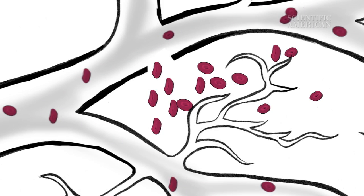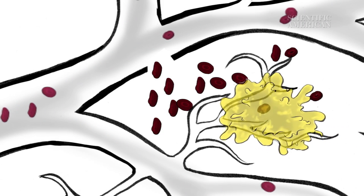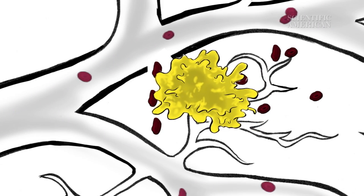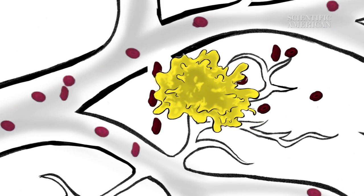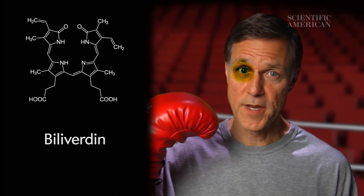Once out of the capillaries, the red blood cells no longer function. So other cells called phagocytes move in to mop up the debris. They engulf the red blood cells and start to break them down. First, the phagocytes break down the hemoglobin into biliverdin, a kind of bile. This turns the bruise green.